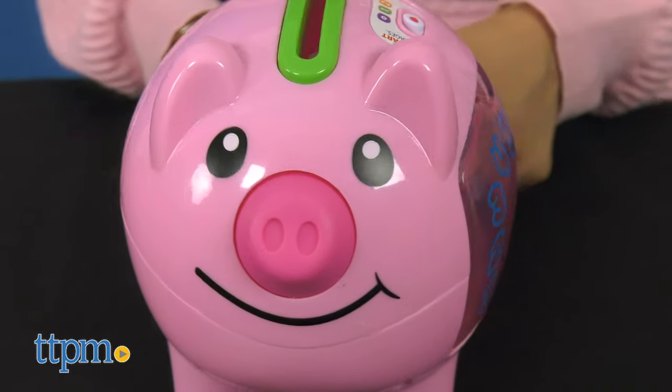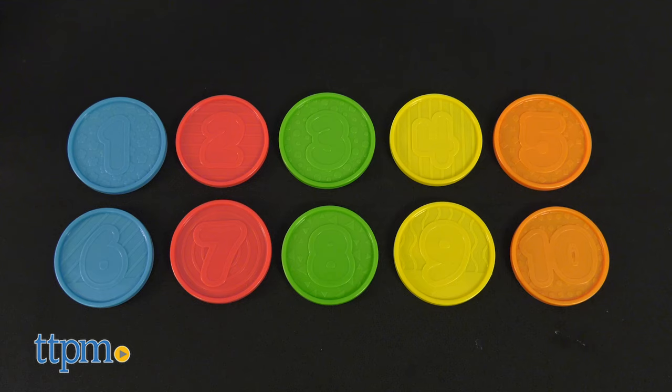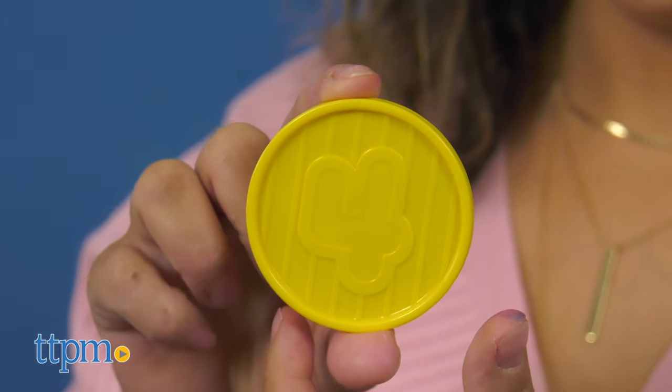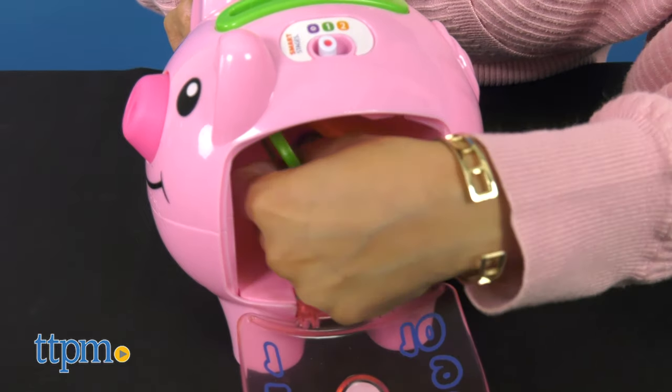"My colorful coins go clink, clink, clink!" Ten colorful coins are included that teach animals on one side and numbers on the other, plus a side door that can be opened and closed for put-and-take play.